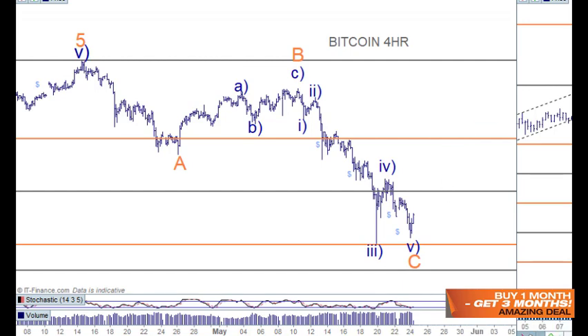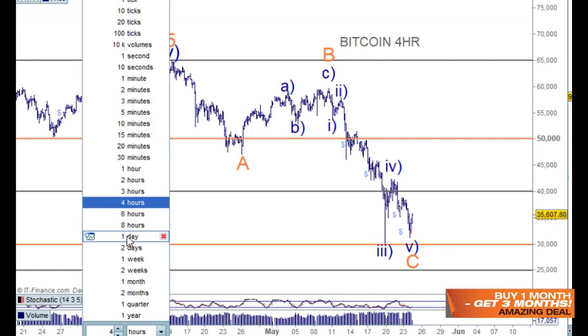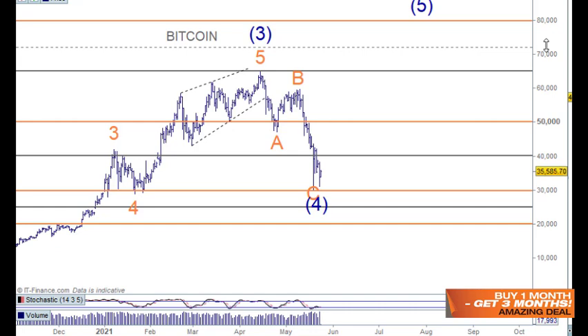Bitcoin has got an A, a B and a C wave here. I've had it as a wave four before — I'll just go to the daily chart. We've had it as an ABC for wave four, and we can line it up with the wave four one lesser degree. On the log scale that would look just fine, but we don't really go into log scale until we're in primary degree of structure — this is intermediate degree.